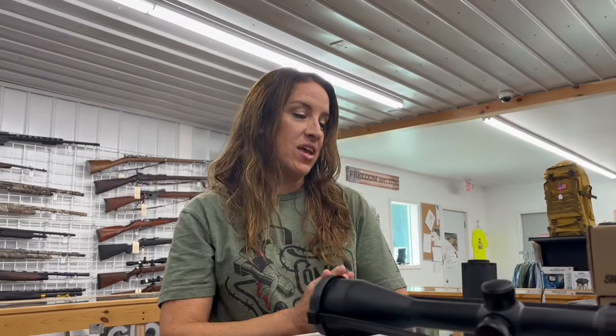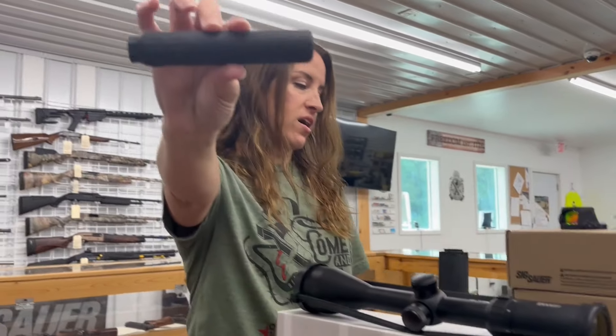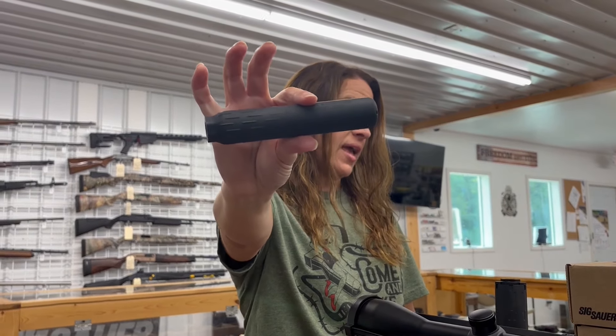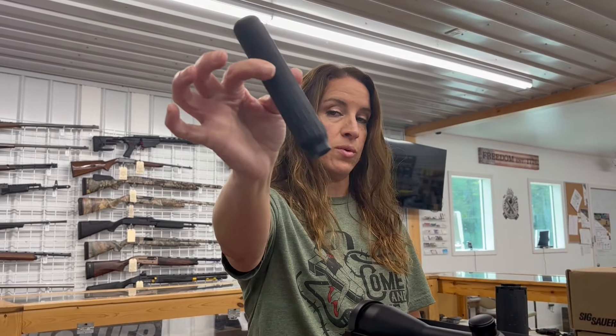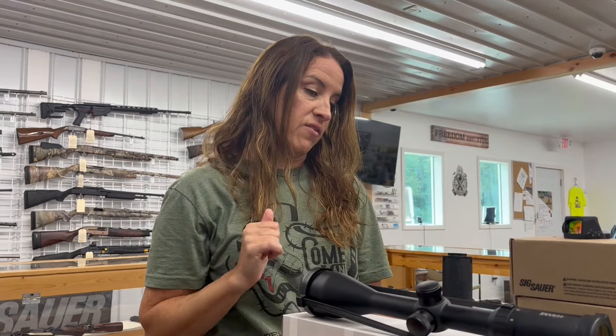On to the cans — answer my question below. Huxwrks — this is the Flow 22 Ti. It's for a 22 caliber, thread pitch of a half inch by 28. This thing is light. This would be sweet on anything you wanted to put it on. $384.